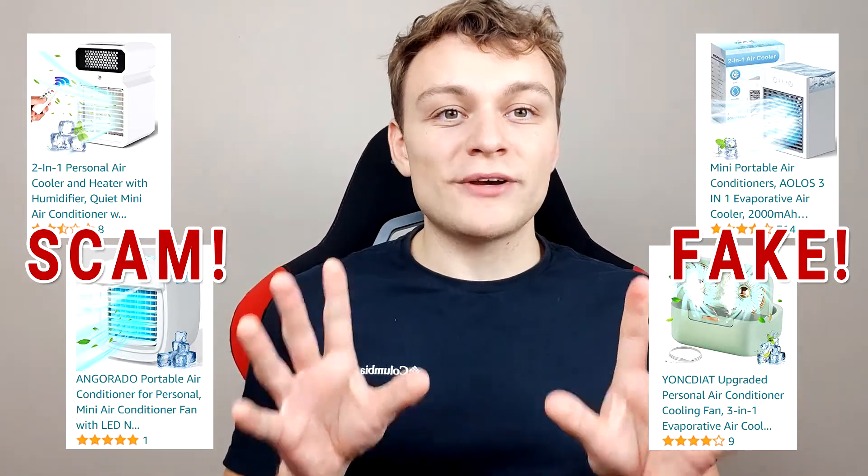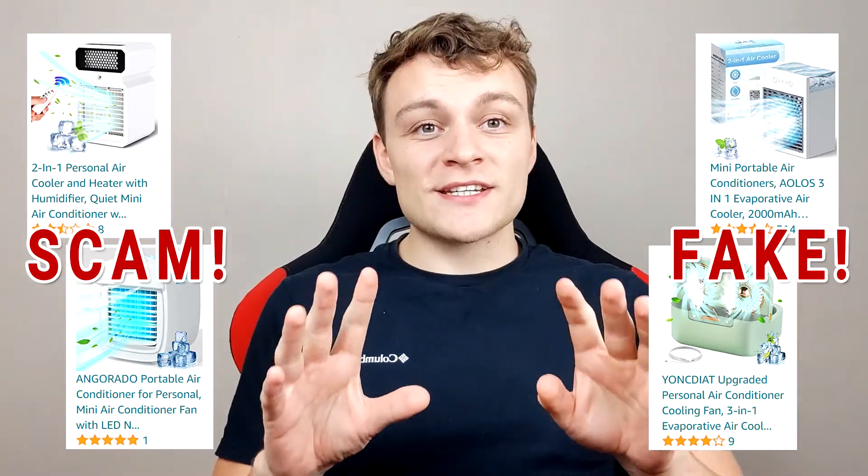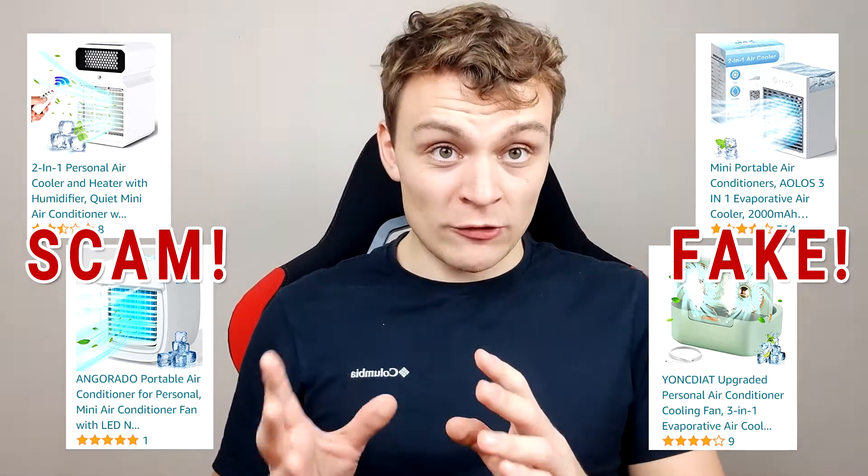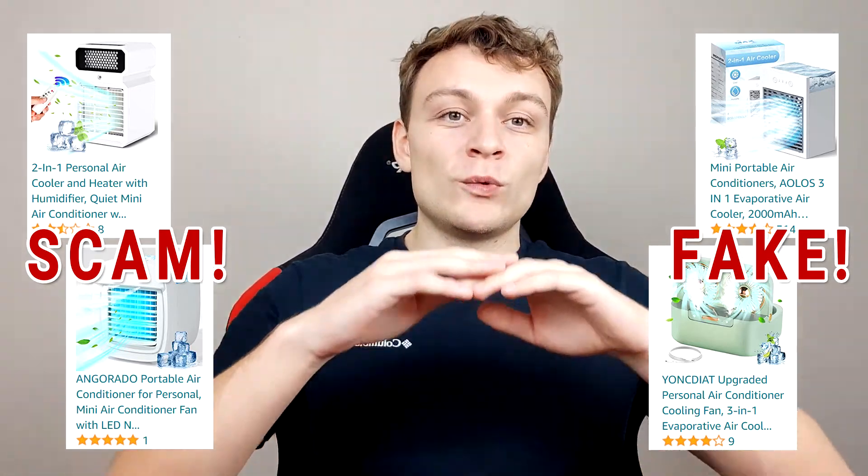So why do these fake products not work? The reason is one of the laws of thermodynamics — the conservation of energy, and in our case, the conservation of heat. We have an enclosed system, which is our room. It does not matter whatever you do inside this room, whatever actions you take — you are physically not able to change the amount of heat inside this room as long as it remains an enclosed system.